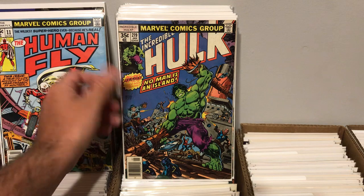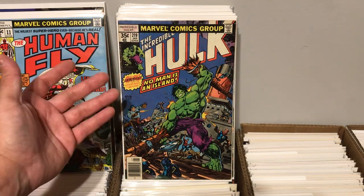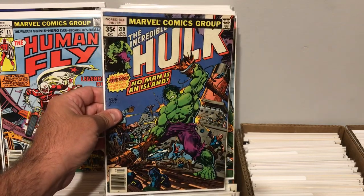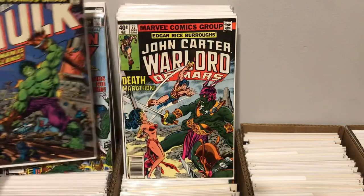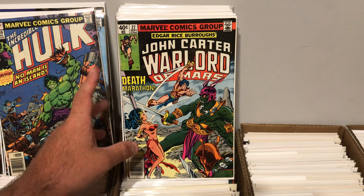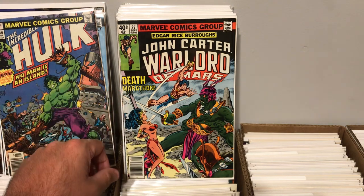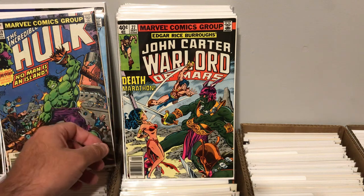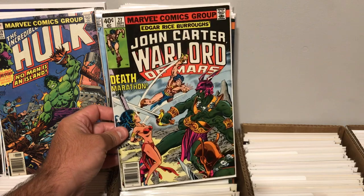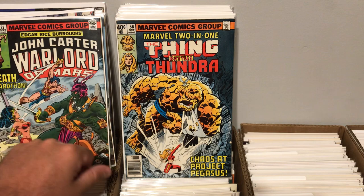I found Incredible Hulk 219. It has a little bit of ink up here. It's in pretty low grade, but for less than a dollar I picked it up. Not too bad to get some 35-cent Incredible Hulk books. I also picked up John Carter, Warlord of Mars, issue number 27. There's some word that Disney Plus might come out with a John Carter TV show. We'll see if that happens, but you could spec on a little John Carter if you want to. I always think these books are great — I love the art, and I thought the movie was great as well.